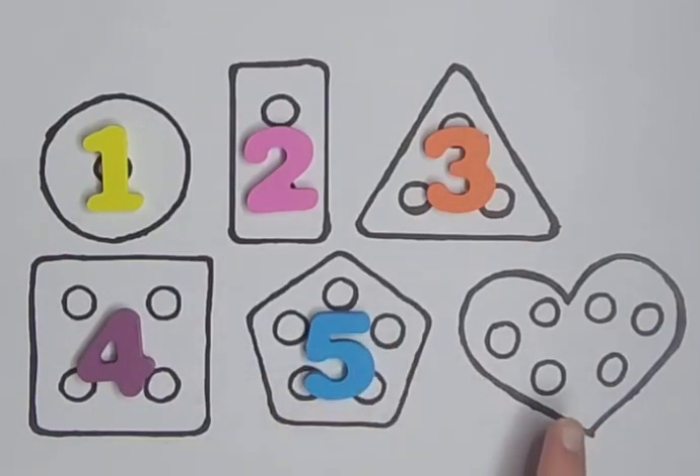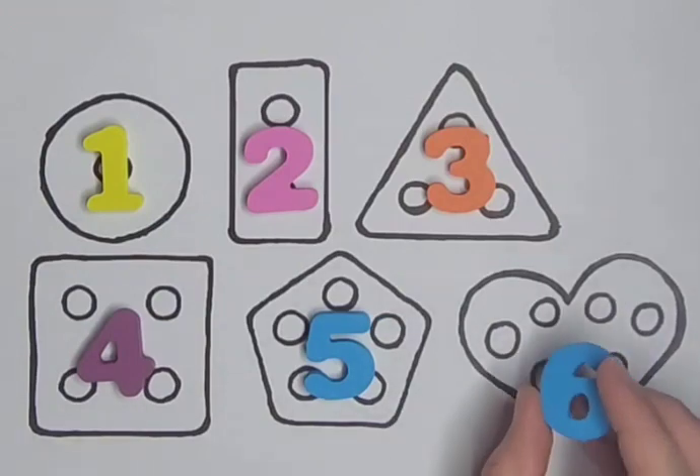Heart with six holes. One, two, three, four, five, six. Six.